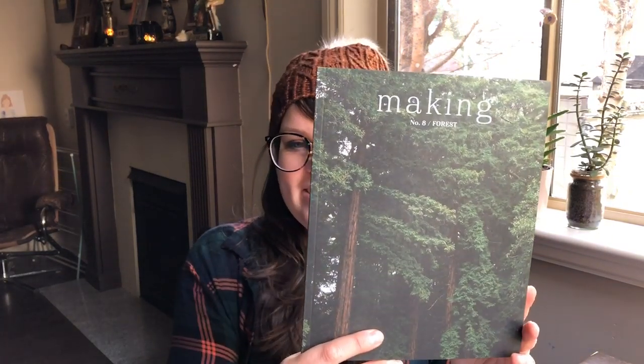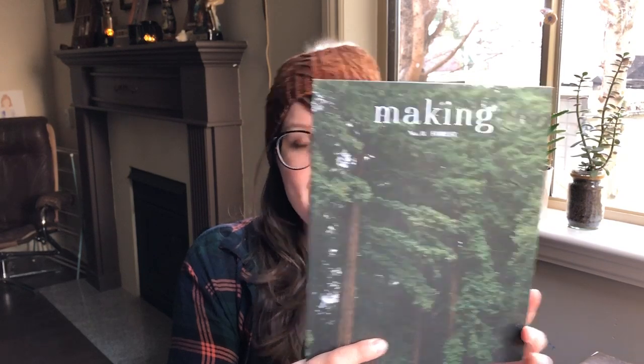There are going to be prizes. Last week I showed some yarn that's going to be part of that prize. I also did a trunk show at 88 Stitches this past weekend, and Sue was kind enough to donate a copy of Making — this is issue eight, which is the forest theme, which is quite appropriate.